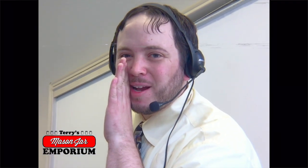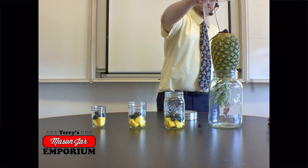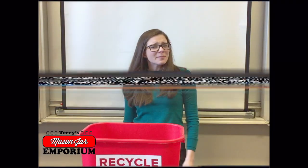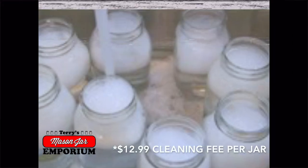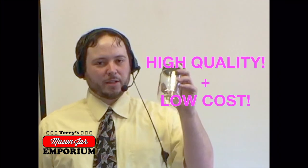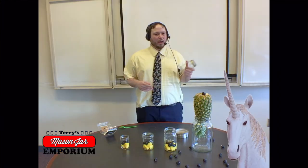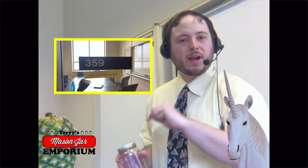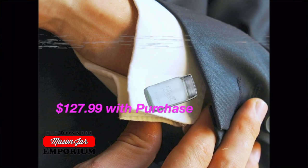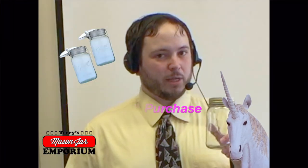Don't forget the blackberries. Don't recycle them — bring them back to Terry's Mason Jar Emporium and we'll clean them for you. Looks like we got a unicorn alert, folks. Our unicorn jars are the highest quality at the lowest cost. And for a limited time, only at Terry's Mason Jar Emporium, located at Gerlach 359, you can get a pair of mason jar cupcakes with your purchase of a unicorn mason jar.